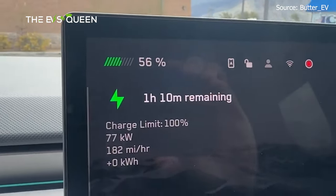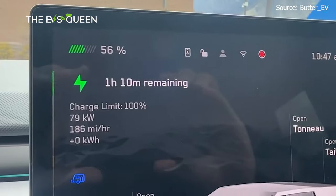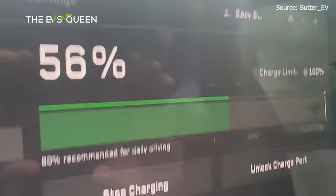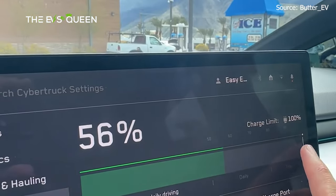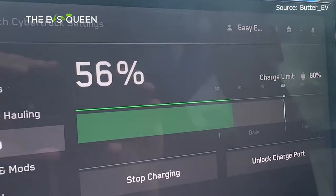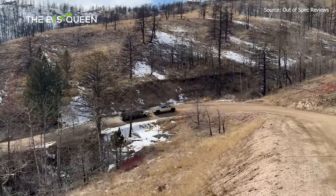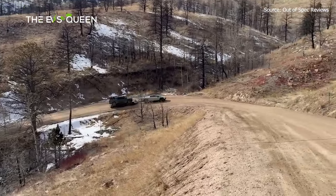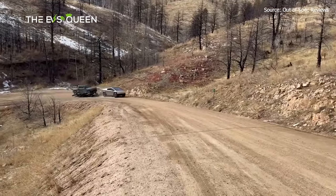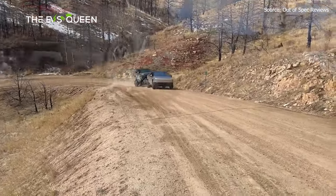There was plenty of range to go back, but he stopped at a Supercharger to get back up to 80% so it wouldn't be a nail-biter. On the way back, his efficiency was better — 638 Wh/mile — so the real figure for an accurate average range would be for the round trip. Averaging the efficiency, that's about 766 Wh/mile, which would make for an average range of about 160 miles.